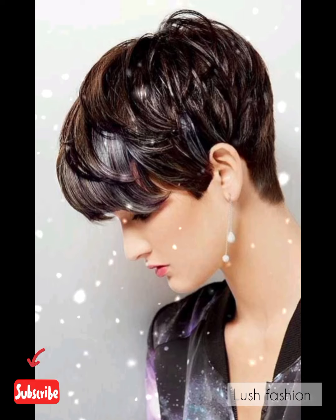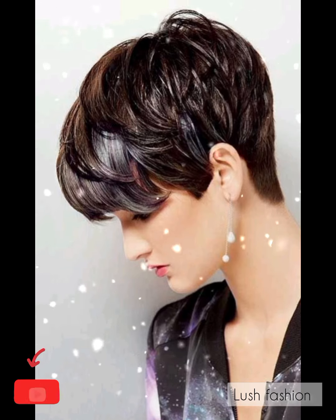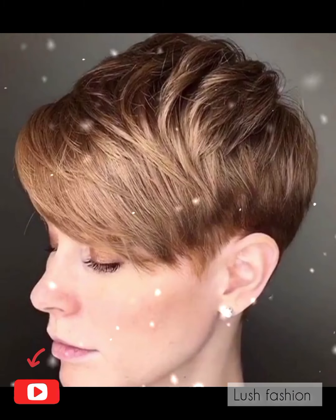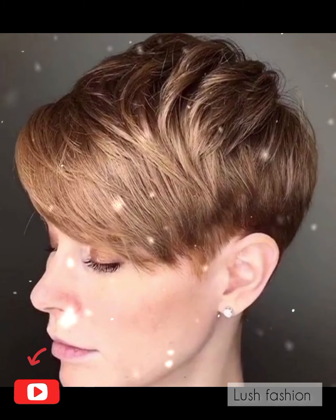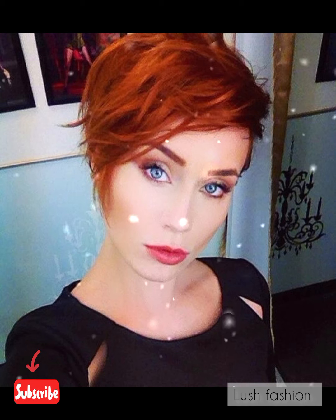Dear viewers, I always try to bring useful content and useful videos about women's latest fashion trends. If you are liking my YouTube channel content, then please support me — do subscribe to my YouTube channel and share my videos.